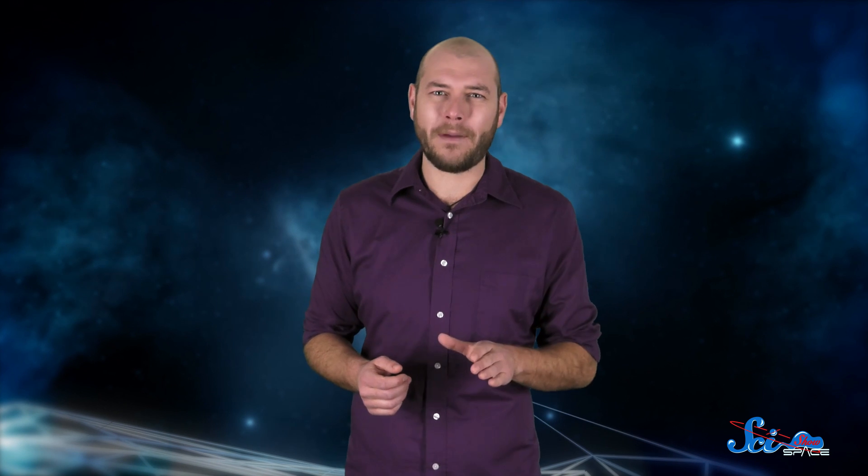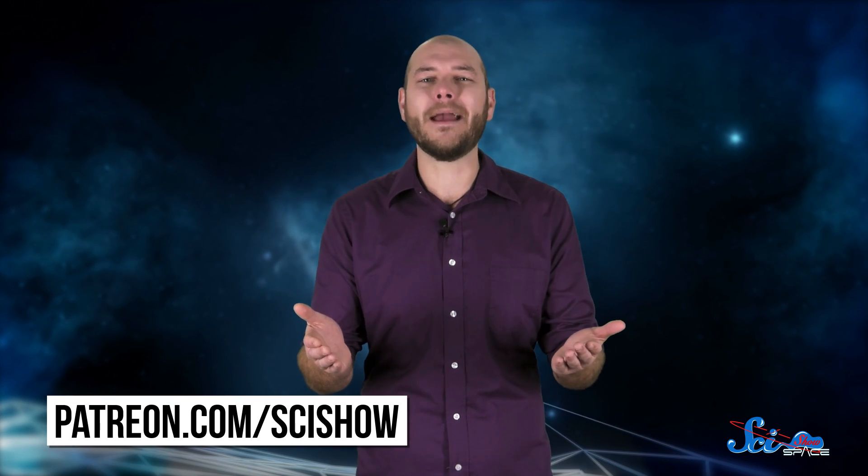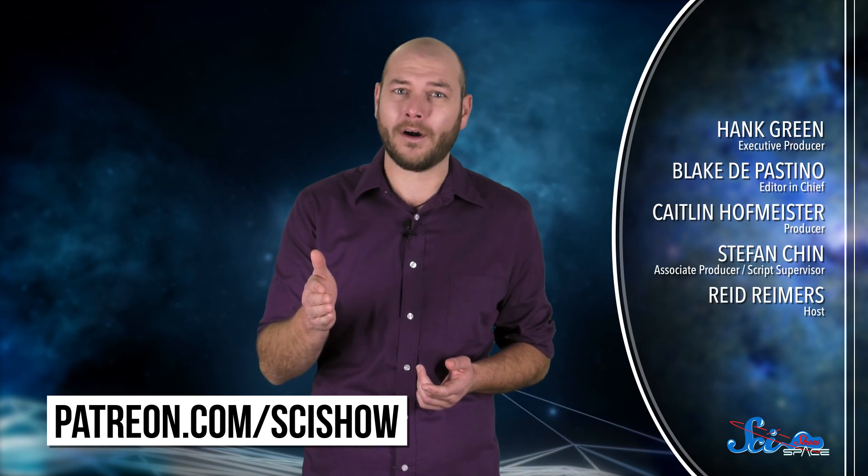Thanks for watching this episode of SciShow Space, and thanks especially to our patrons on Patreon, who help make this show possible. If you want to help us keep making episodes like this, just go to patreon.com/scishow to learn more. And don't forget to go to youtube.com/scishowspace and subscribe!